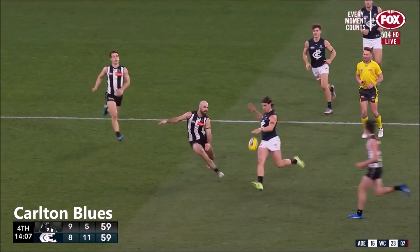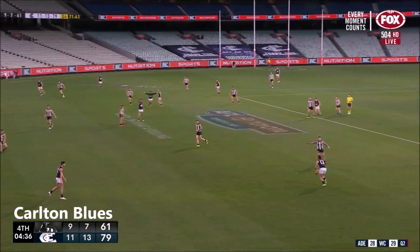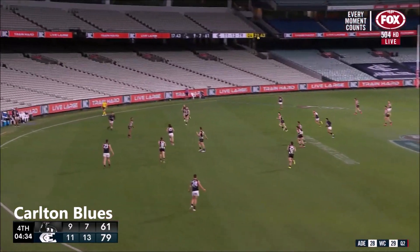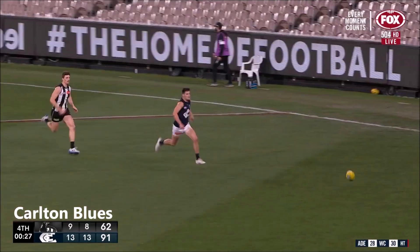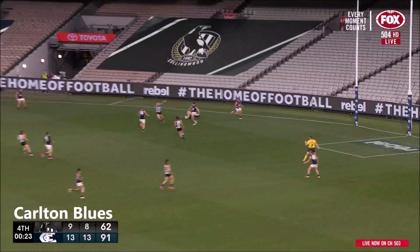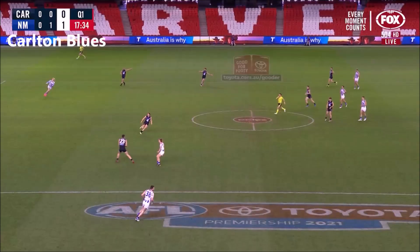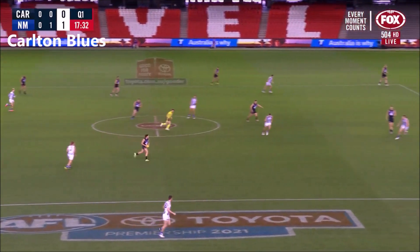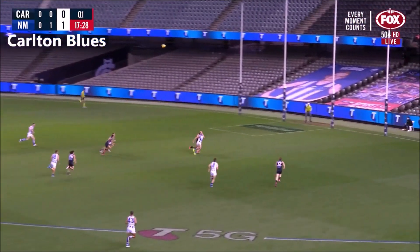Walsh. Stocker — valuable time ticking away. Stocker for Silvagni. Newman on tired legs — make it back. Big shepherd from Stocker. The ones in the stripes when you come out of defence — Kangaroos. Stocker drives the ball forward again for the Blues.